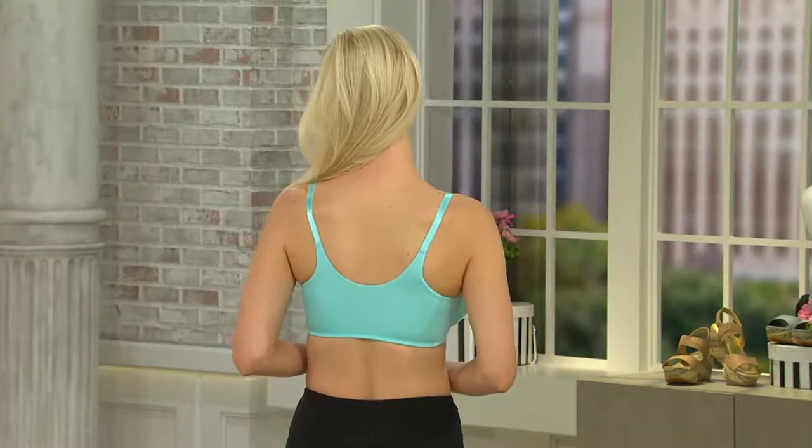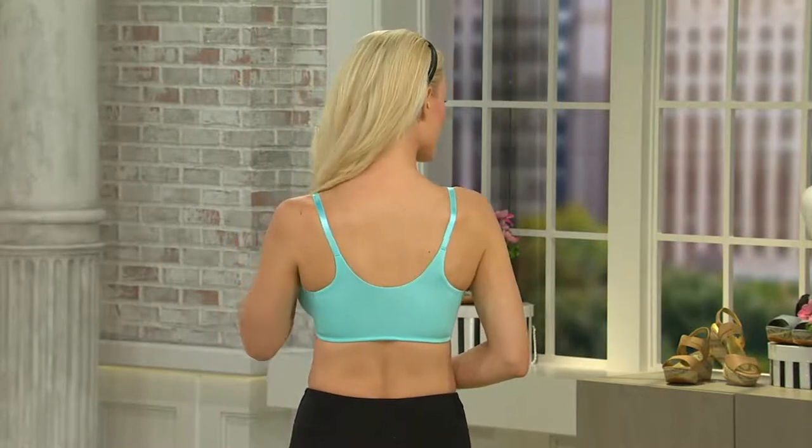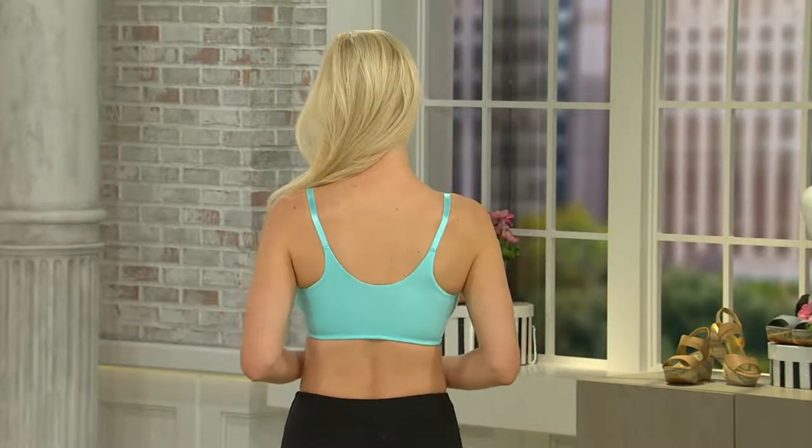Look at that back band — 900 ordered, that's how many we've got going in this show. Look at that back band. Everything is so comfort-driven now in intimates. That back band is there for smoothing, for comfort, and just so you feel amazing going into these summer months. And by the way, the teardrop shape is so pretty.